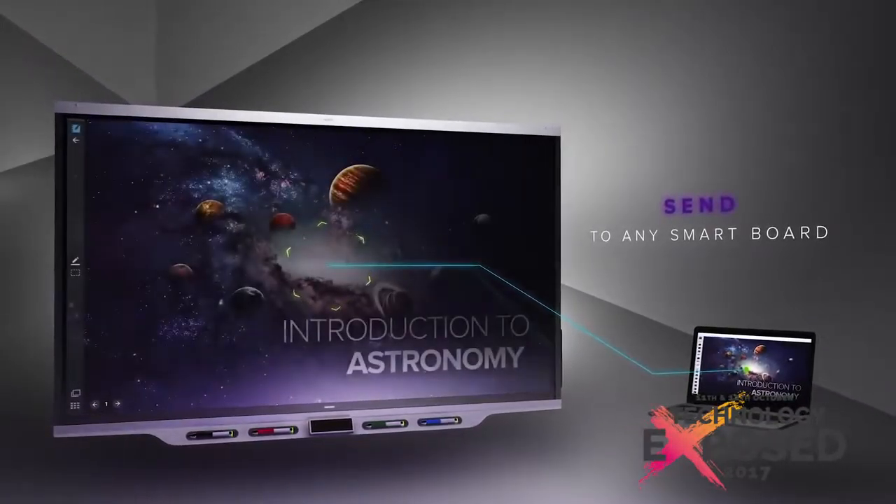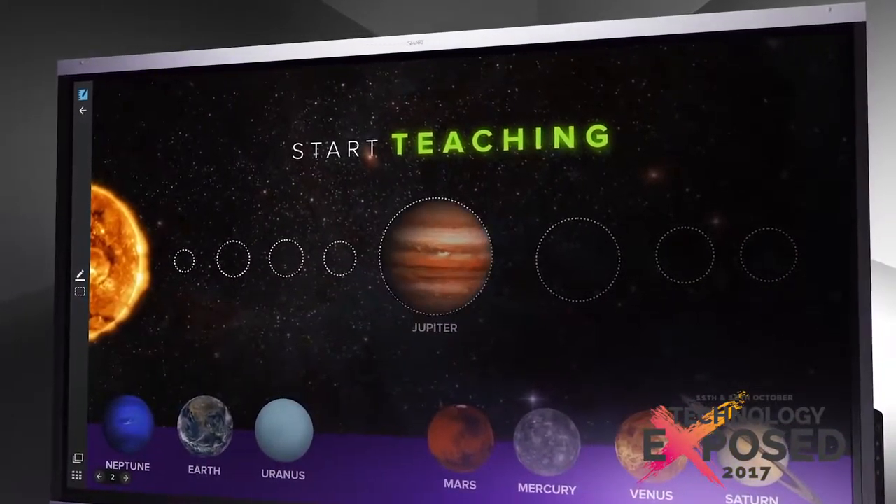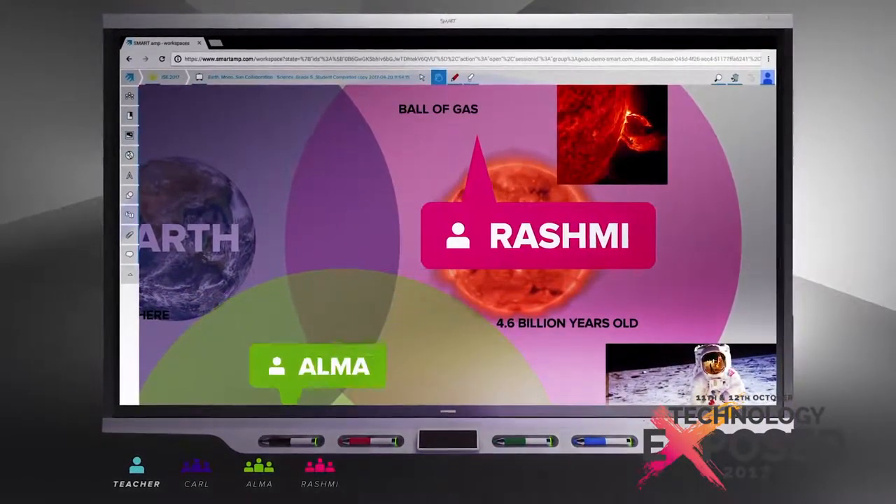We're then bringing our new 7000 series, which was launched at Bett. Everybody will be able to have a look at that product, which has got our hyper-touch technology, so you can all come along, have a feel, and see how it compares to the 6000 series.